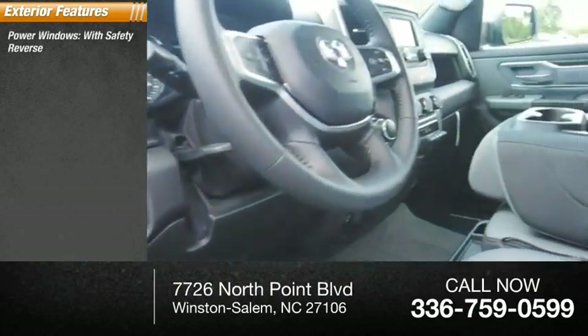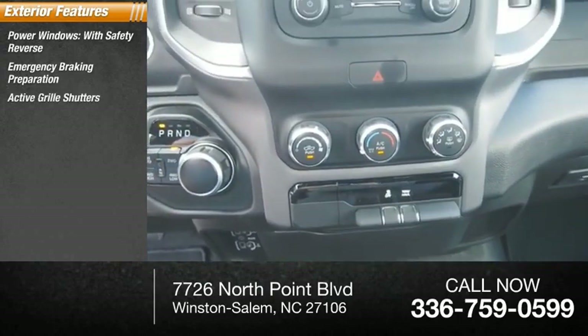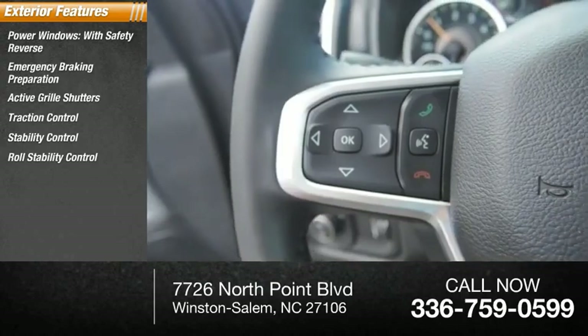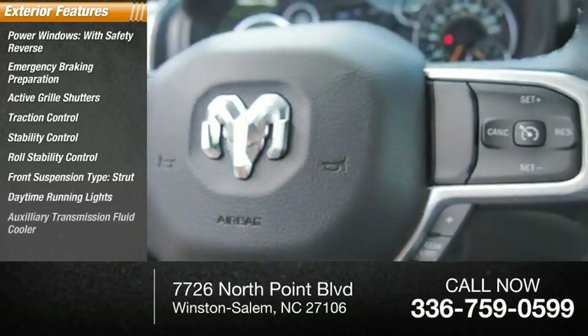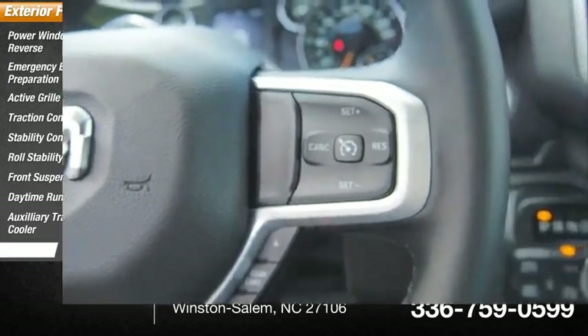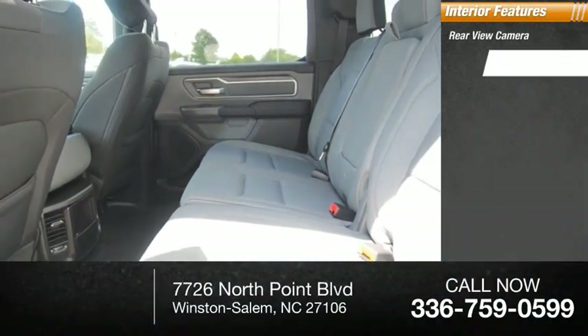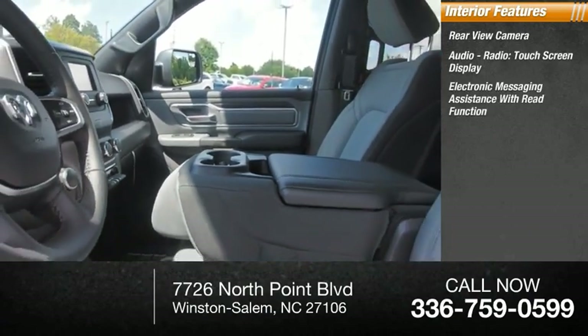Safety features include emergency braking preparation, active grille shutters, traction control, stability control, roll stability control, and a front strut suspension. Outside you'll find daytime running lights, an auxiliary transmission fluid cooler, and fog lights. Inside, there's a rear view camera, audio radio touchscreen display, and electronic messaging assistance with read function.